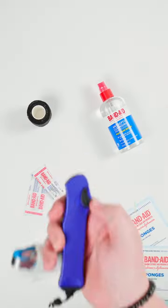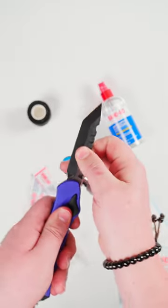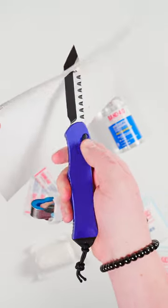Number one, know your mechanism. If you don't know how a knife functions or is likely to behave at any moment, it's far more likely that you will make a mistake and cut yourself. Make sure you know your knife inside and out.